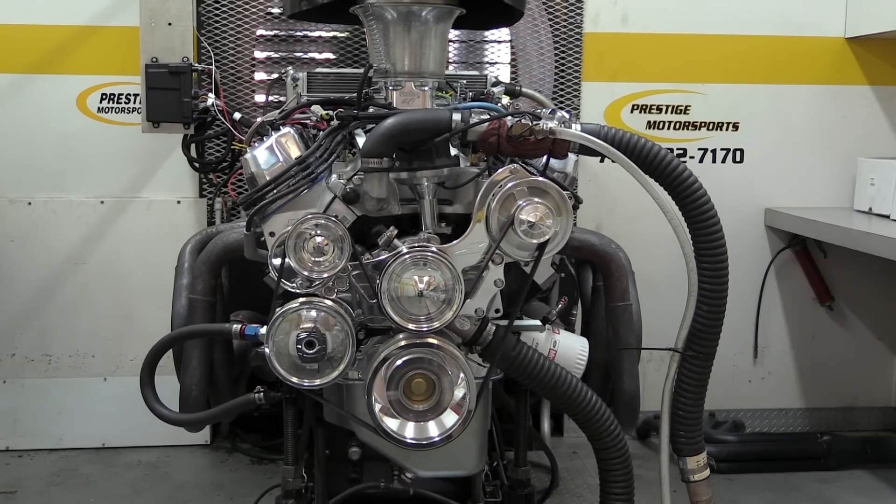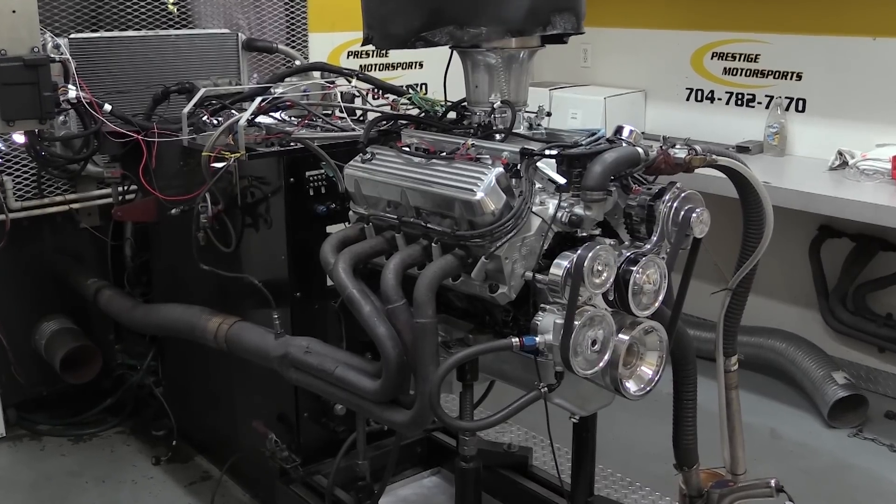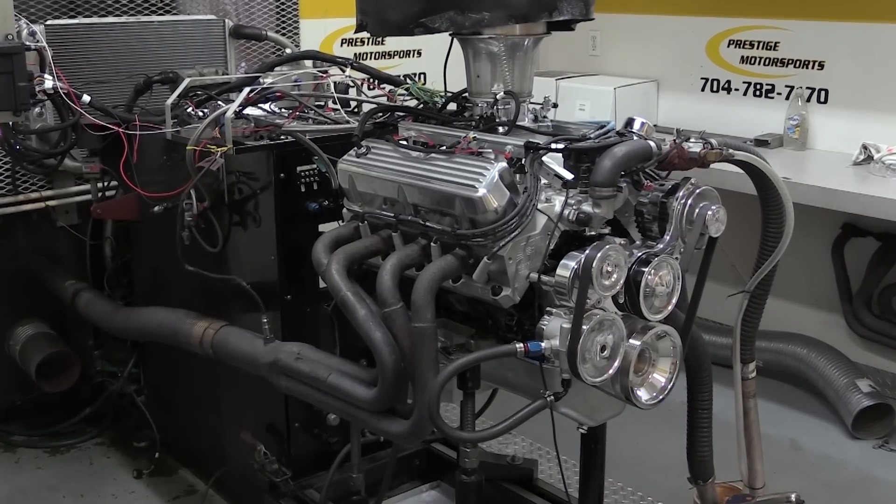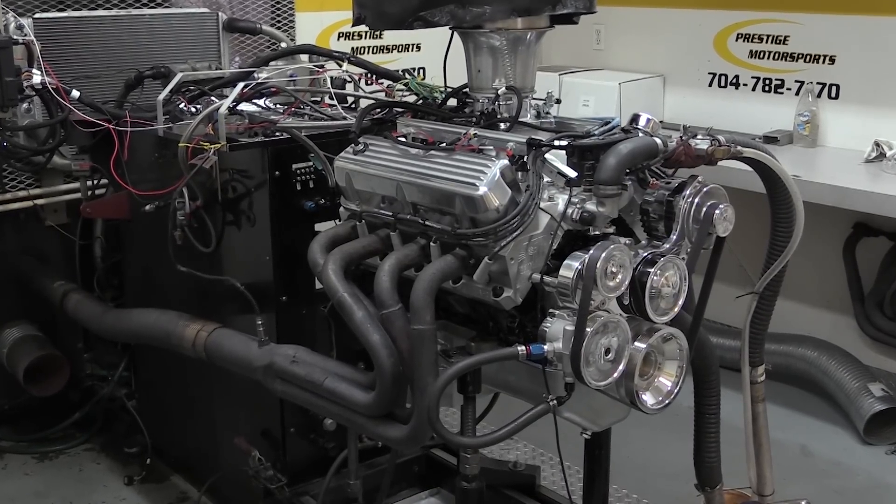Today we've got a 427 cubic inch Monster Windsor Ford built by Prestige Motorsport. It's fuel injected, naturally aspirated, and puts out 612 horsepower on pump gas no less. Now let's get this party started.